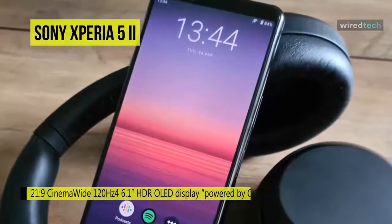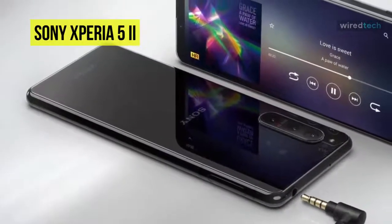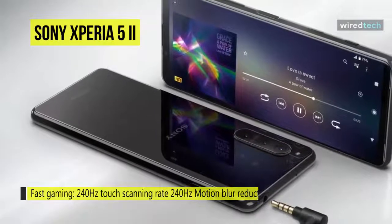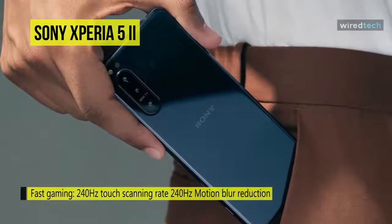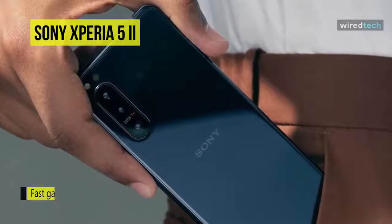A triple rear camera system supports mobile photography and videography with 12MP telephoto, wide, and ultra-wide angle lenses. They utilize calibrated Zeiss optics with Zeiss T coating to reduce reflections. Up to 4K HDR video recording is possible, including slow motion in 4K at 120 frames per second, and an 8MP wide front selfie camera rounds out your imaging options.